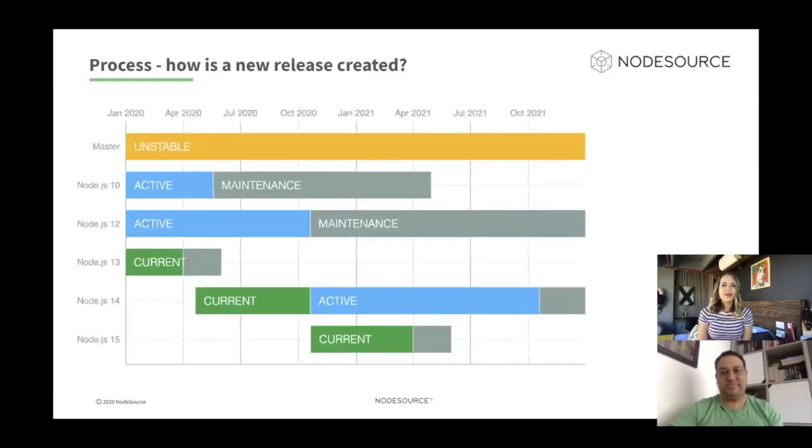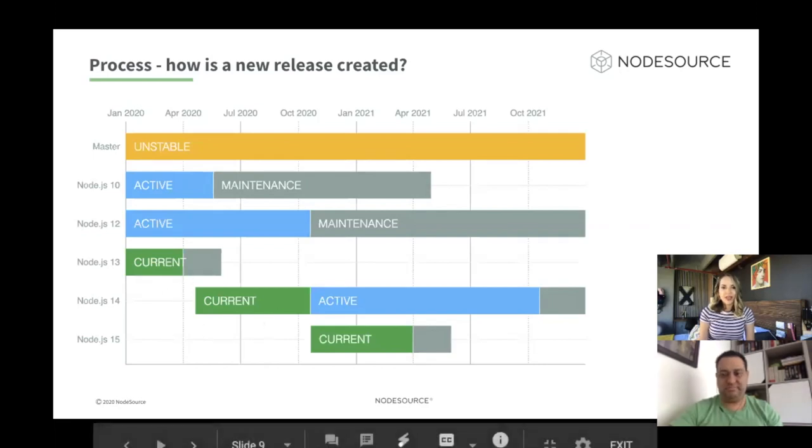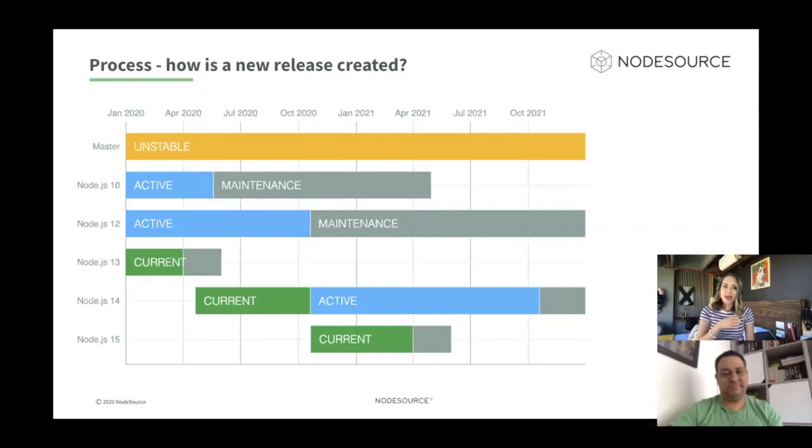Now let's talk about the process of how a new release is created. There are two processes involved when releasing a new version of Node: the first comes from the Node.js project itself, and the second one from the Node.js binary distributions for the Linux operating system. All releases are scheduled and planned in advance. There are three stages in a version of Node.js: Current, LTS, and End of Life. Current is the most recent Node.js release line, colored in green in the graph, and this phase lasts for six months, from April to October.